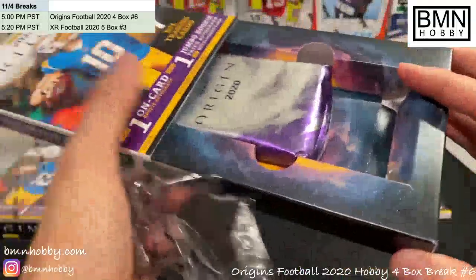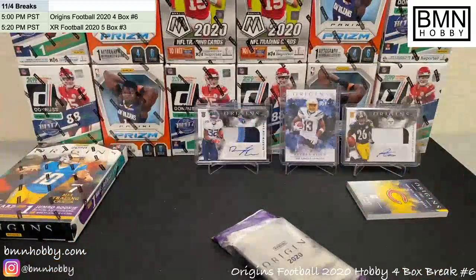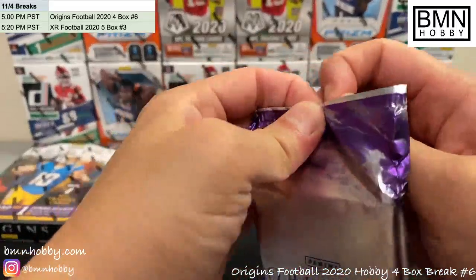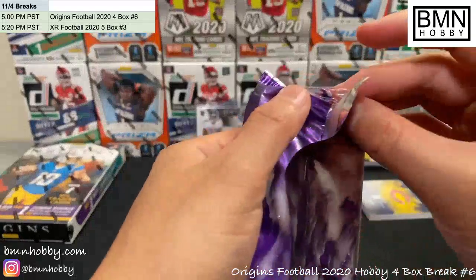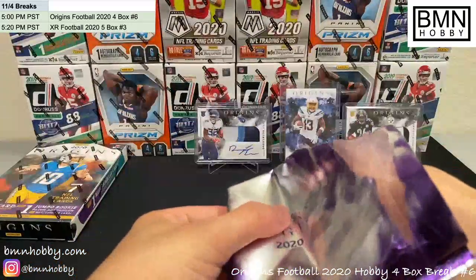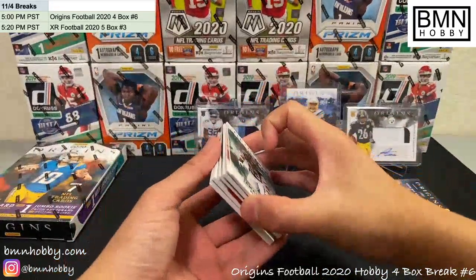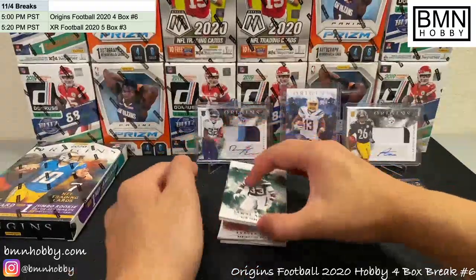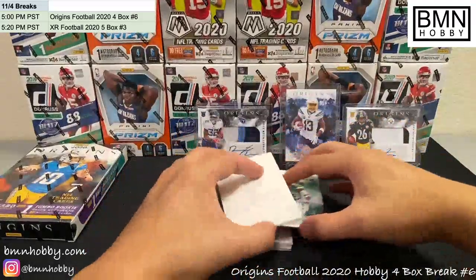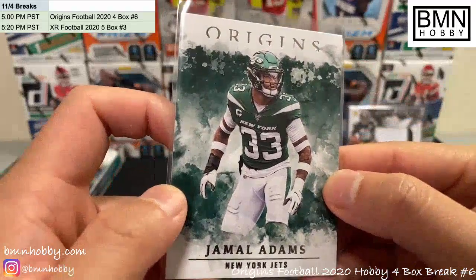That's halfway through the break with two more boxes to go. If you've been around my streams a lot you've probably seen at least ten different Cole Kmets numbered to 25 or less — that man just haunts my dreams. Hopefully that's the last Cole Kmet unless you're a Bears fan, in which case I hope to pull even more for you.